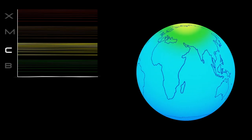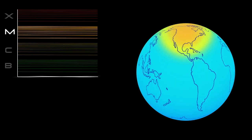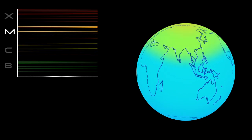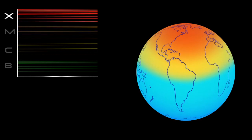C-class flares are too weak to noticeably affect Earth. M-class flares can cause brief radio blackouts at the poles and minor radiation storms that might endanger astronauts. It's the X-class flares that are the real juggernauts.